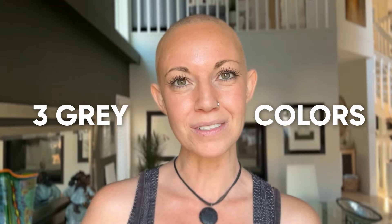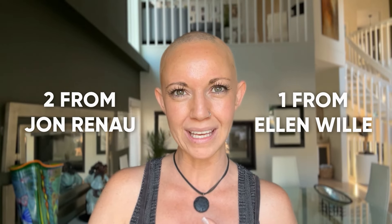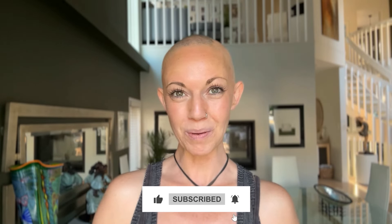Hi everybody, welcome back to the Chaquel YouTube channel. My name is Amanda, and today I'm really excited to be able to show you three colors from the gray color family. I have two from John Renault and one from Ellen Villa. Before I jump into that, I'm going to remind you to like this video and subscribe to my YouTube channel where you can learn even more about alternative hair.